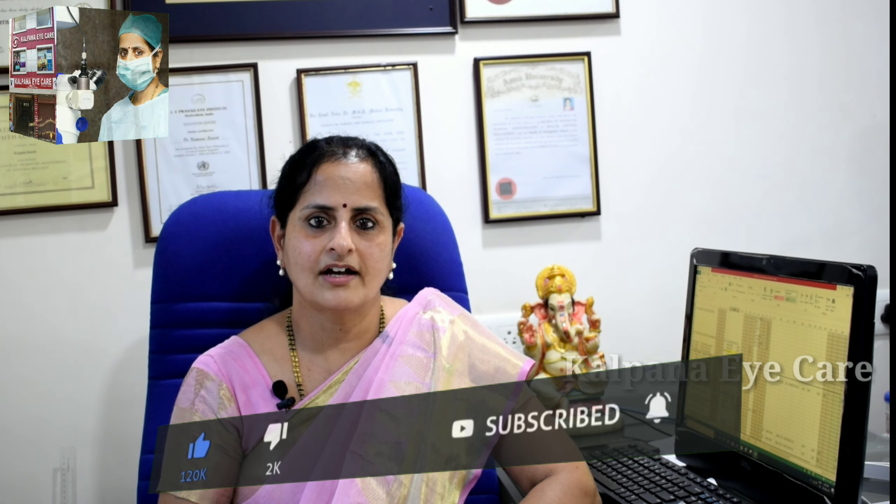Hope this information on keratoconus is useful to you all. If you have any queries, please post them in the comment box — I would be happy to answer. To watch more educative videos like this, kindly subscribe to the Kalpana Eye Care YouTube channel. Thank you, and have a great day.